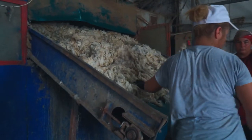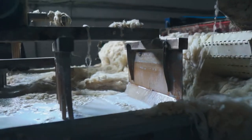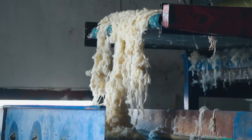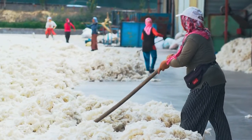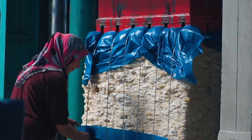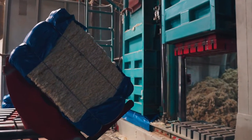We offer wool blankets that we carefully produced by processing wool, one of the oldest raw materials in history. The production stages first start with washing and cleaning the wool. Wool sheared from sheep grazing in nature is washed in eight different boilers and purified from foreign substances and bad odours.